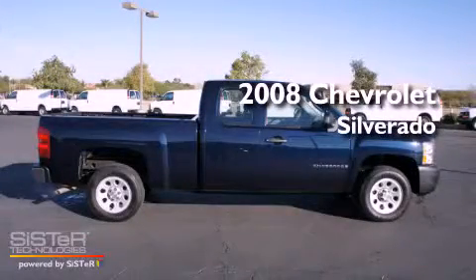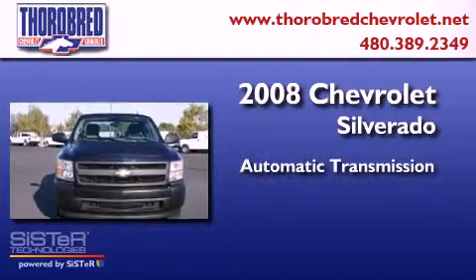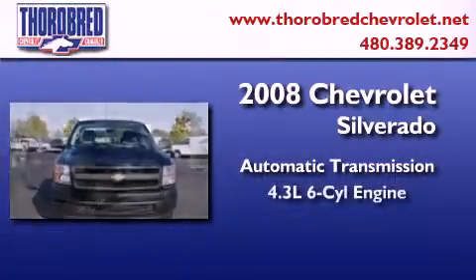This is a 2008 Chevrolet Silverado. This truck has an automatic transmission and a six-cylinder engine.